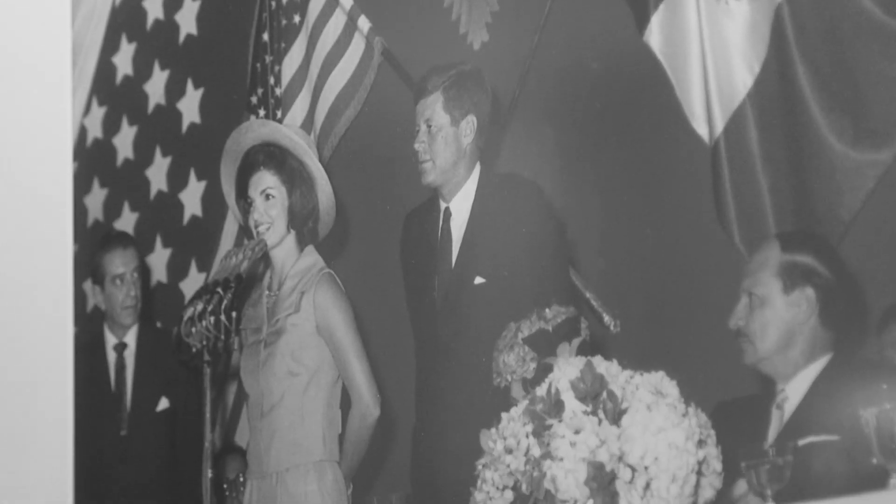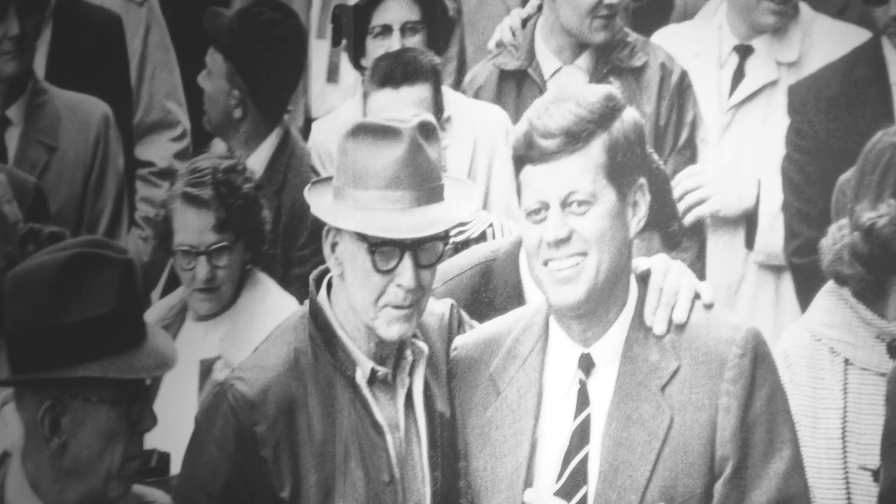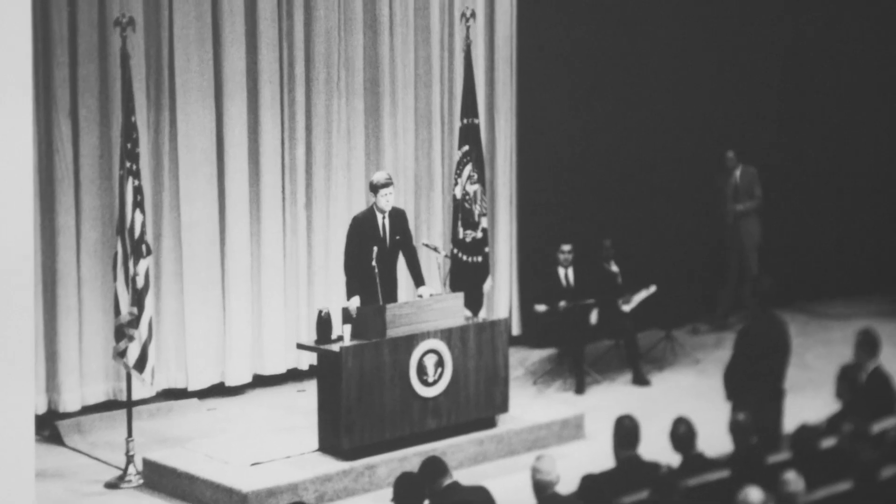Today, 80 percent of the people alive were born after the Kennedy administration, so we want to tell them about the great things he did, what he said, and my hope is that they're inspired and that they believe that we can do great things.